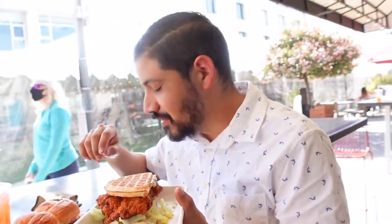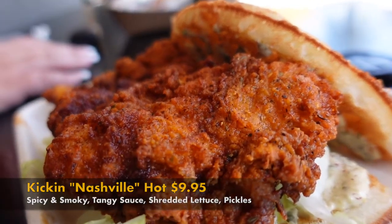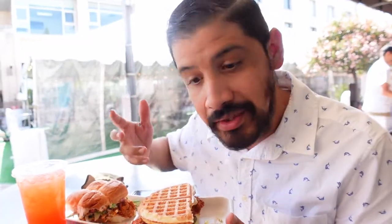So this is actually my wife. She's allowing me to eat one piece of it — just one piece. This is the Kicken Nashville Hot: spicy and smoky, tangy sauce, shredded lettuce and pickles. All right, let's dig in, guys. Look at this.